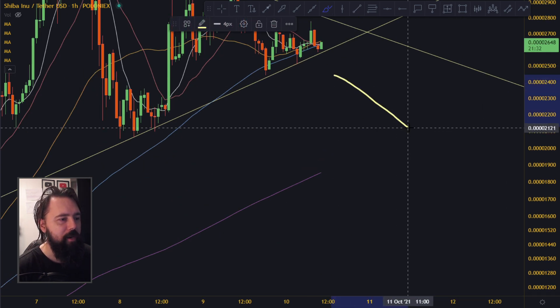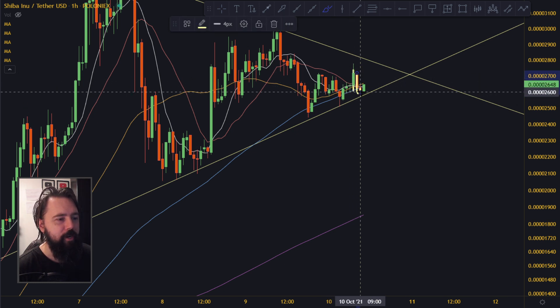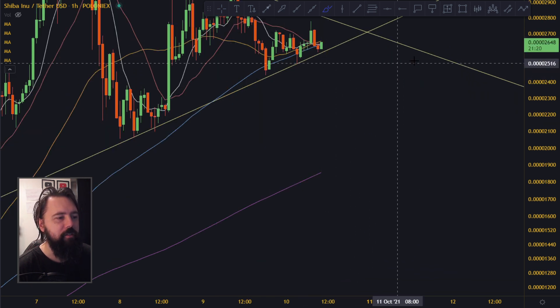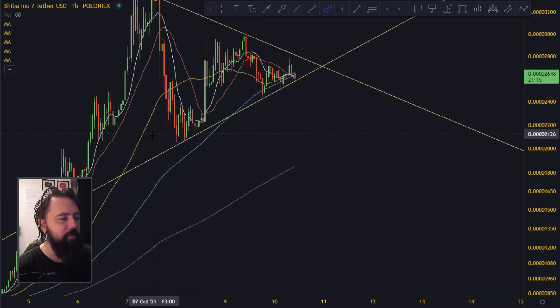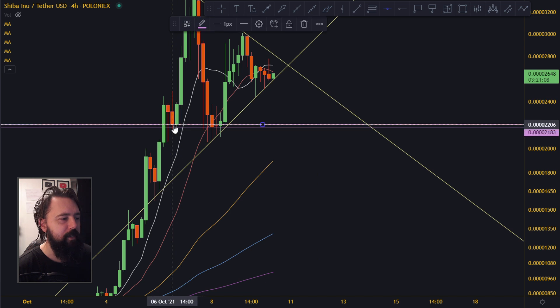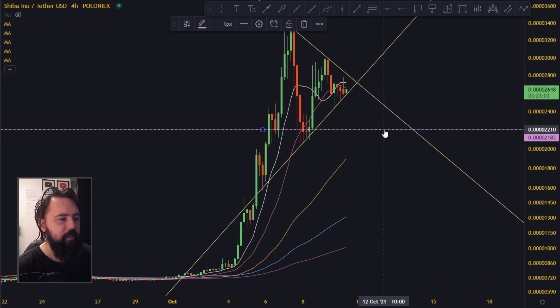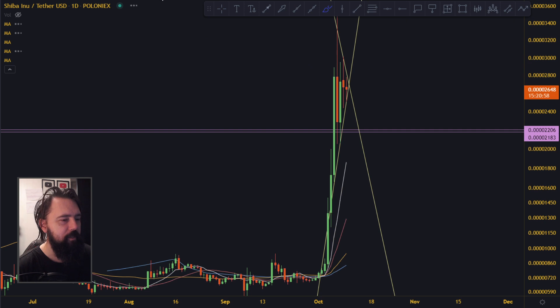The moving averages are kind of working against us. We are at very key support right now — we tried to get above the moving averages but got crashed back below. It's so close before it just dumps a little bit more. If it dumps below this line, I would be looking all the way down to around 0.2122 — give or take — which is the next major support as we see it.